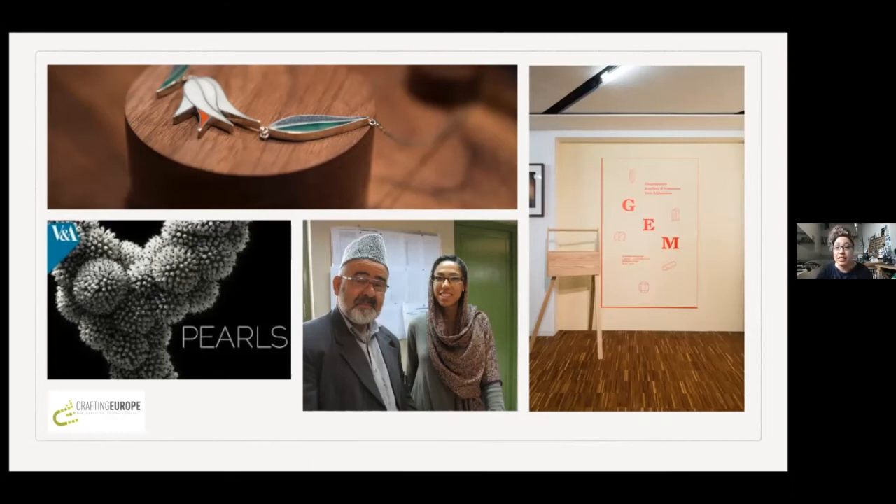The GEM exhibition came out of about six years of work with craft communities within Afghanistan and Pakistan — jewellers and gem cutters. That work also went more widely into India with Afghan jewellers and gem cutters on training initiatives, and a speaking engagement that took me to Thailand. The GEM exhibition was a real highlight — an exhibition of contemporary jewellery and gemstones from Afghanistan that showed in London and Edinburgh in 2013 and 2014. It was a collaborative touring exhibition between the British Council and Turquoise Mountain, exploring the processes and traditions behind gem cutting and jewellery making in Afghanistan.